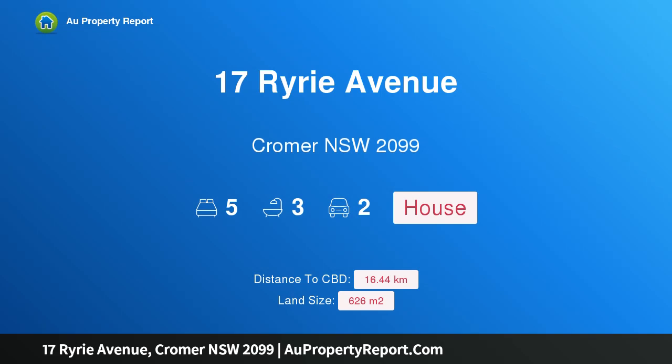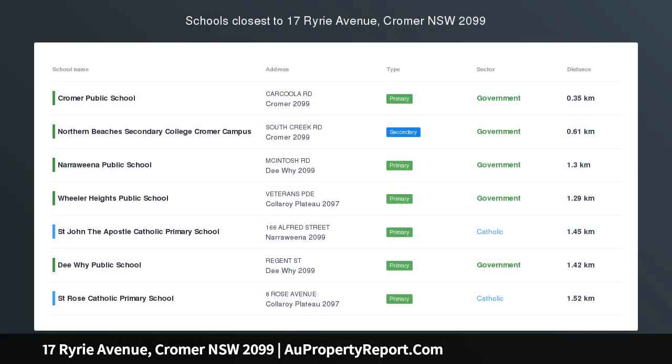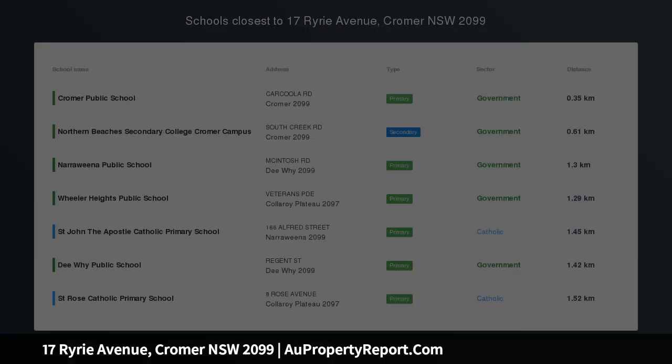Hi, I am glad to introduce Property 17 Ryrie Avenue, Cromer NSW 2099 — Spectacular Entertainer on a premium level block.